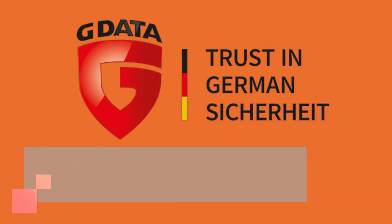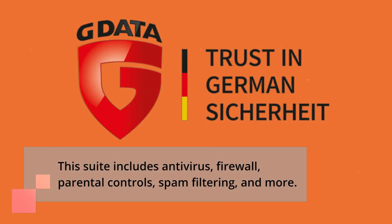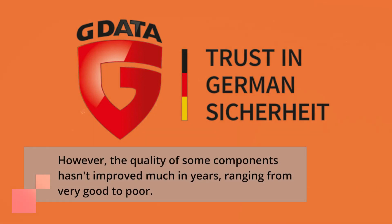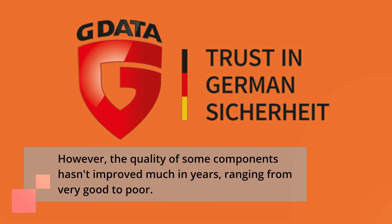This suite includes antivirus, firewall, parental controls, spam filtering, and more. However, the quality of some components hasn't improved much in years, ranging from very good to poor.